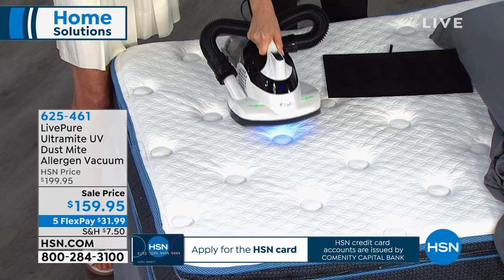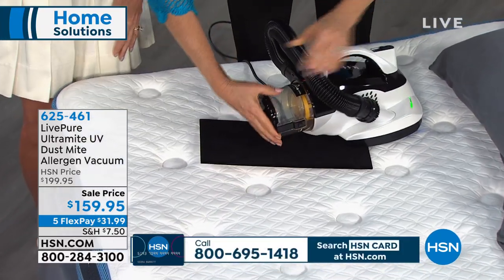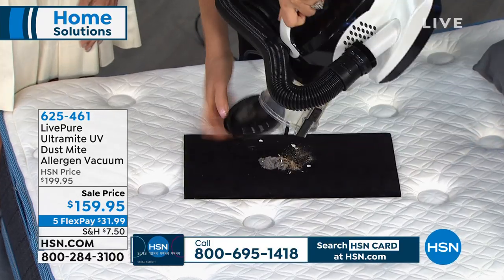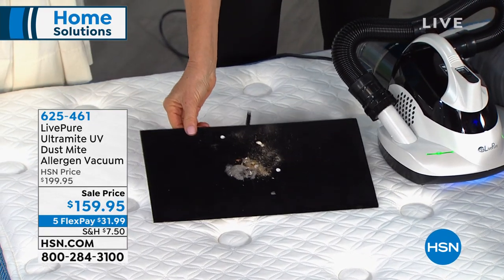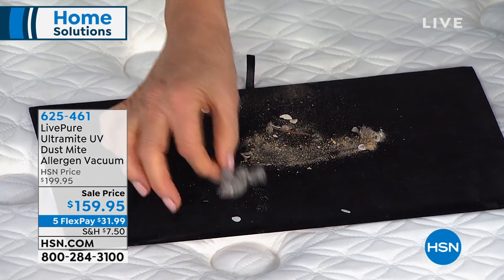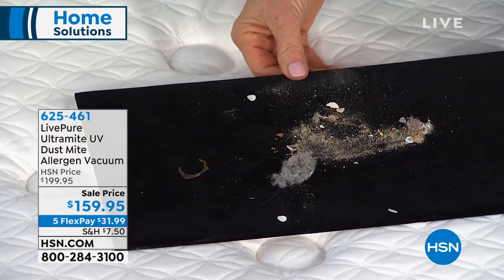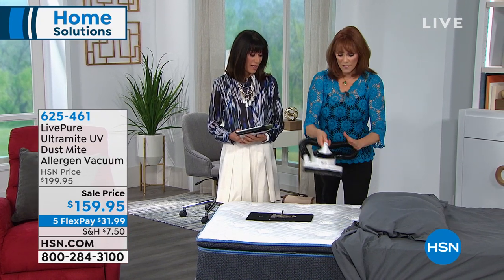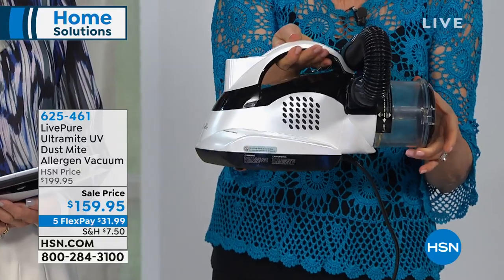It's so fast and easy — you can do this every time you change your sheets. Look at what I collected here: you can see all the dust and particles — some of that is dust we don't even see collecting on furniture, and some is the dust mites themselves because they live there. You know what dinner is for dust mites? Us. They eat our dead skin cells that we shed every single night. We've sold over 14,000 of these here at HSN.